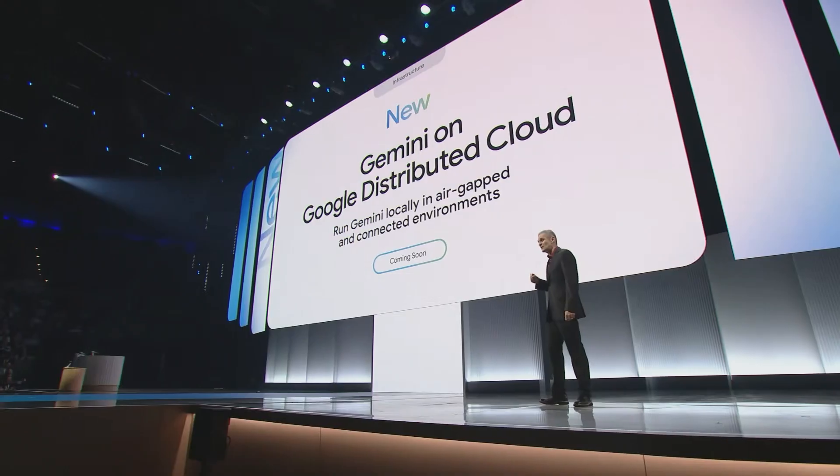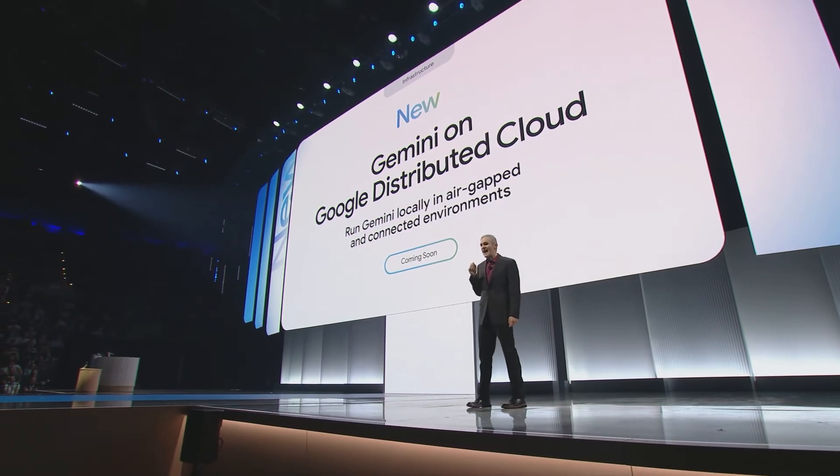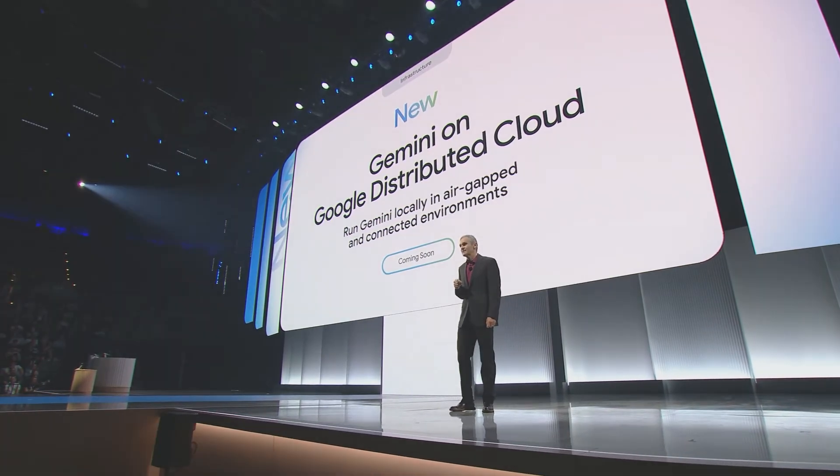This complements our Google Distributed Cloud air-gapped product, which is now authorized for the U.S. government's secret and top-secret missions, and on which Gemini is now available, providing the highest levels of security and compliance.